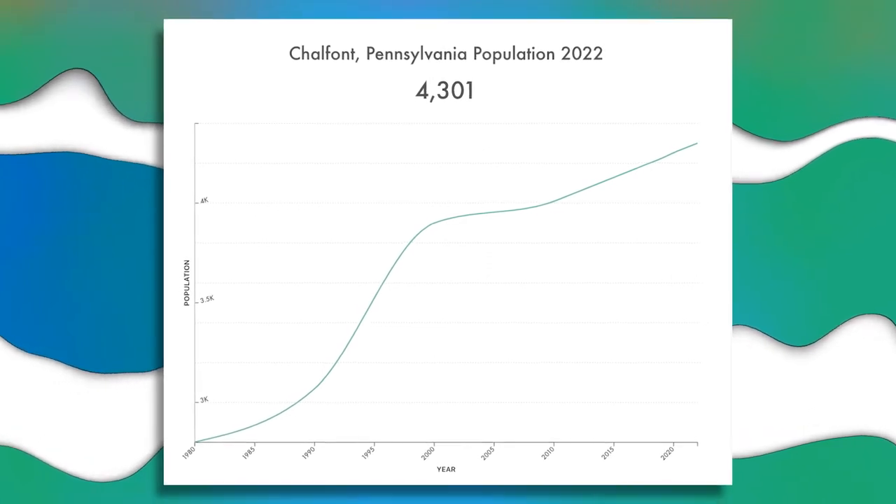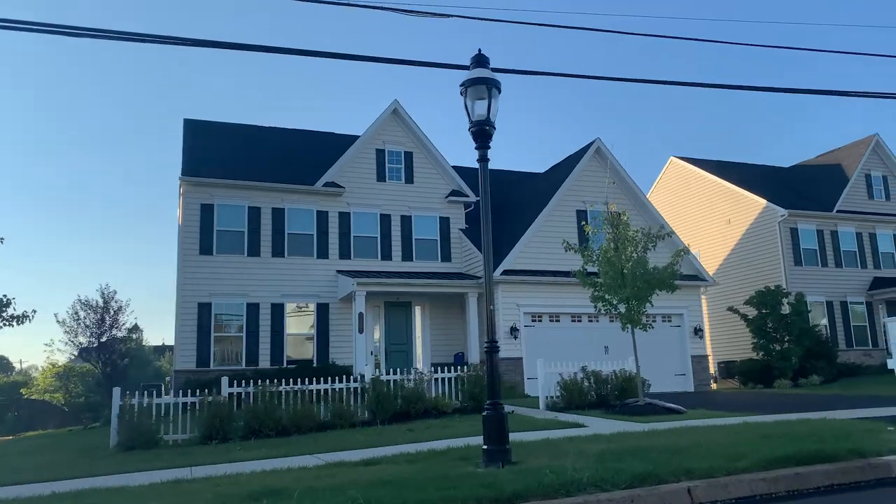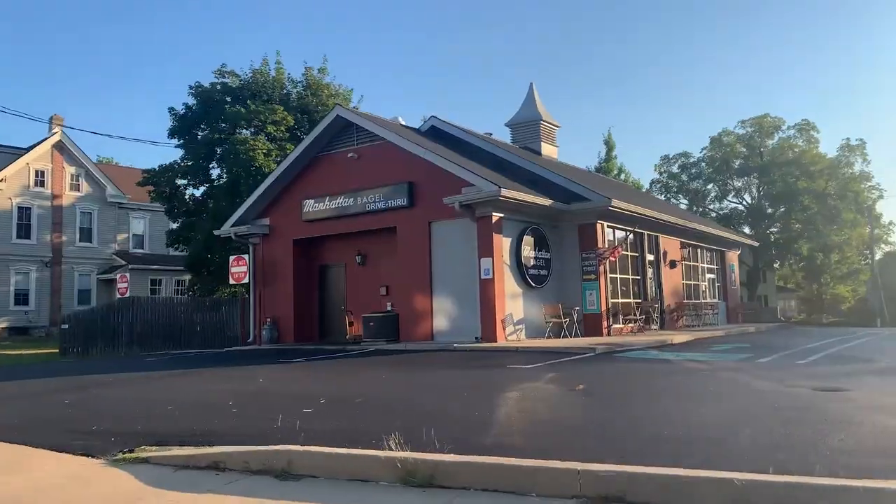The number two thing you need to know before moving to Chalfont is that it is rapidly growing. Over the last couple of years, Chalfont has transformed from a small and somewhat outdated town to a brand new community-based town full of new construction homes, apartment complexes, and new businesses. Although Chalfont has grown drastically, I would still consider it a bit of a hidden gem that not many people moving from outside of Pennsylvania really know about.